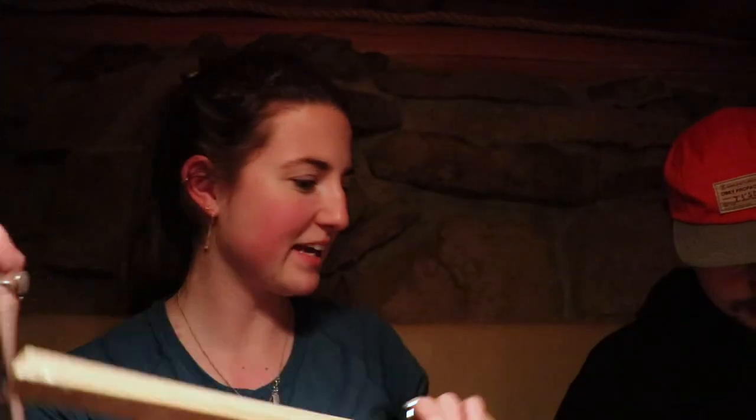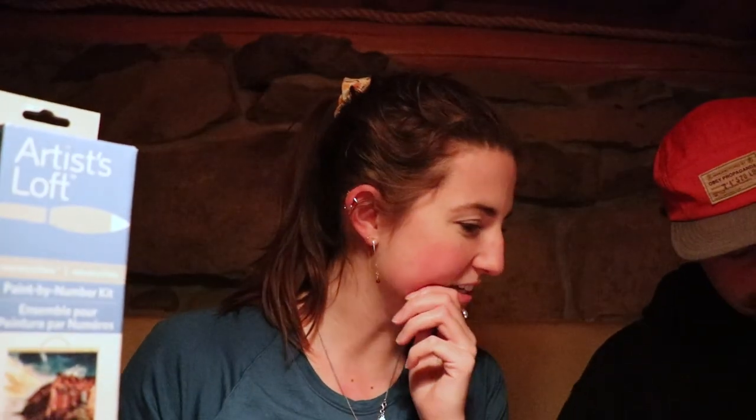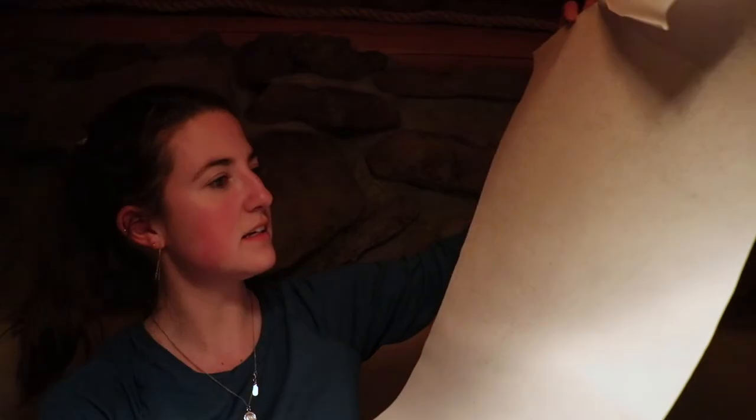A couple of weeks ago, we got these paint by numbers kits because they're only 20 bucks. It's a lot of colors — yours is easy, mine is hard. Oh so that's in case you mess up. God, this is like a full day's worth of work. Oh, paintbrushes! Here's all my paints. This is going to be so hard. Well, see you in 10 hours.